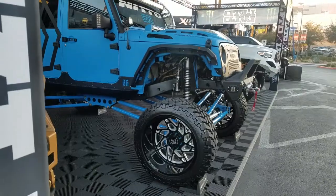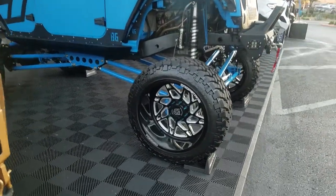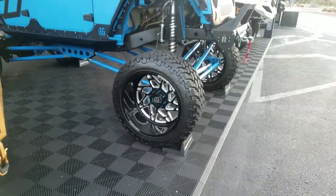Right now we're looking at a nice 24-inch set of TIS custom wheels. You see the black and mild — great looking wheel, customized on the Jeep.